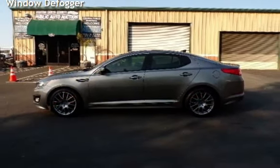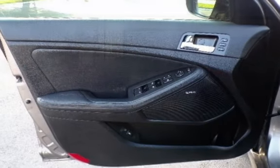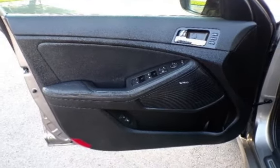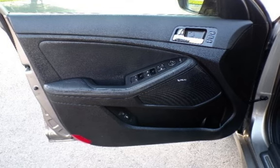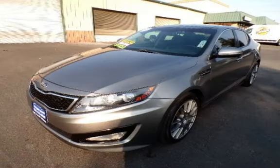Power door locks, stability control, traction control, wireless data link, power windows, and window defogger. The Optima SX.